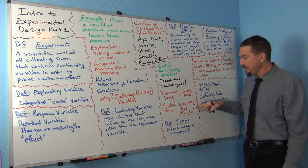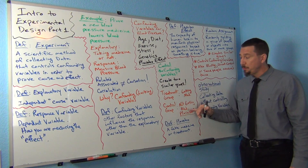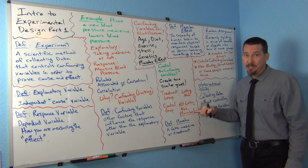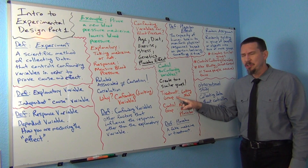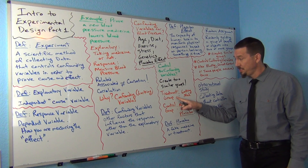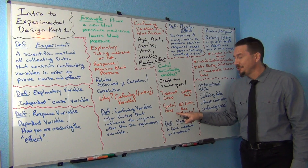One group is getting the medicine and the other group is getting a placebo. Nobody in either group knows whether they're getting the medicine or the placebo. But doesn't that mean the treatment group is going to be more stressed out, because they don't know if they're getting the medicine or the placebo? And isn't the control group also going to be stressed out, because they don't know if they're getting the medicine or a placebo?